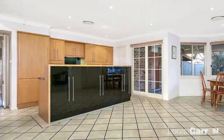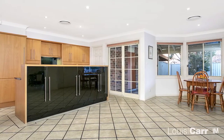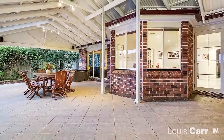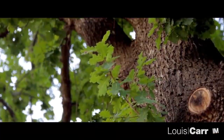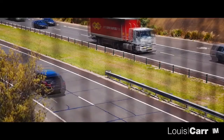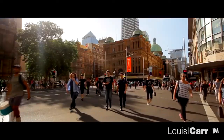The home is warm and inviting with an ideal aspect that enjoys year-round sun. With an open and spacious floor plan, this home has been designed to suit modern living. Tastefully updated, the home seamlessly blends functionality and design.